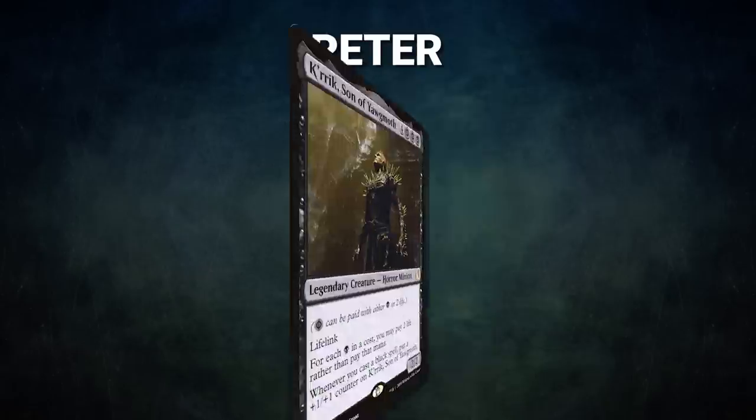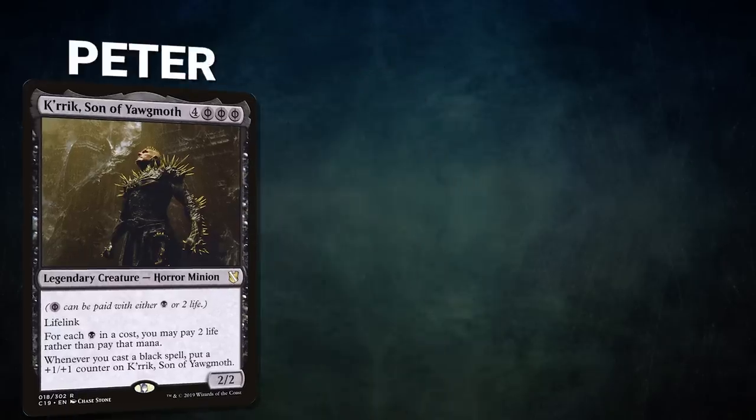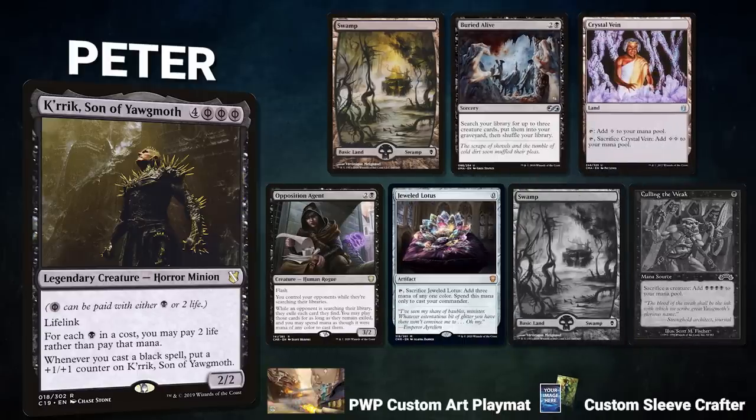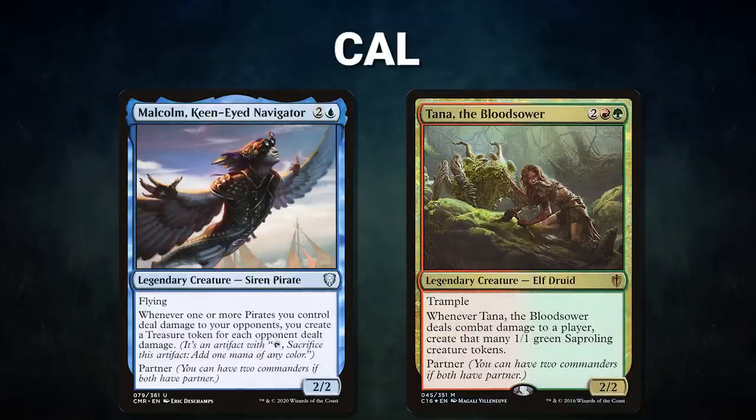A big thanks to Card Conduit for sponsoring today's video. Now let's showcase our fighters this evening. First we have our Mox Pearl patron Peter from Wizards of the Coast, piloting Krik, Son of Yawgmoth. This deck uses its commander to cheat mana costs and tries to assemble its win as quickly as possible. Peter's opening hand contains a Swamp, Buried Alive, Crystal Vein, Opposition Agent, Jeweled Lotus, and after his London mulligan, a Swamp and Culling the Weak.